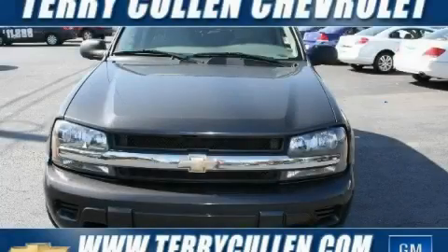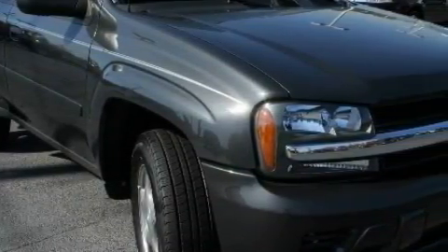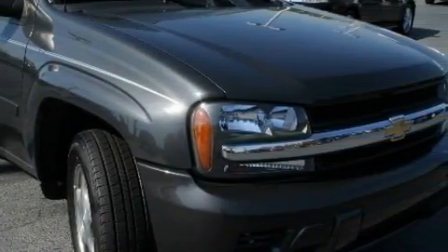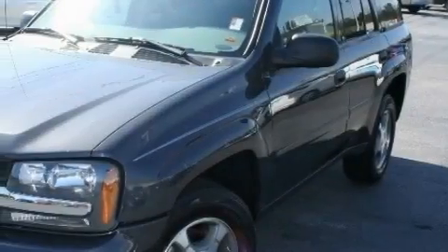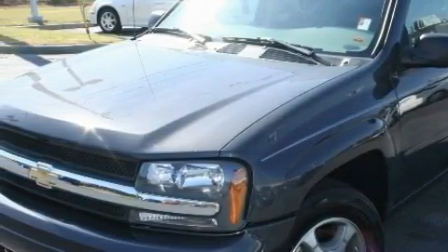This is a 2007 Chevrolet Trailblazer, for when safety, size, and space are of importance. The responsive six-cylinder engine connected to a four-speed automatic transmission is comfortable and smooth, whether cruising on the highway or stop-and-go in the city.